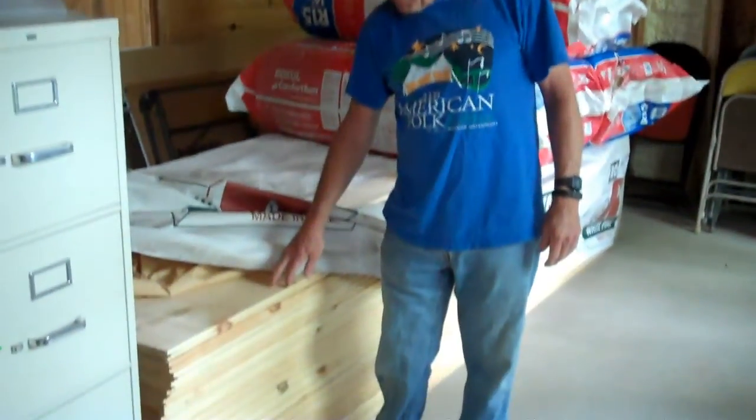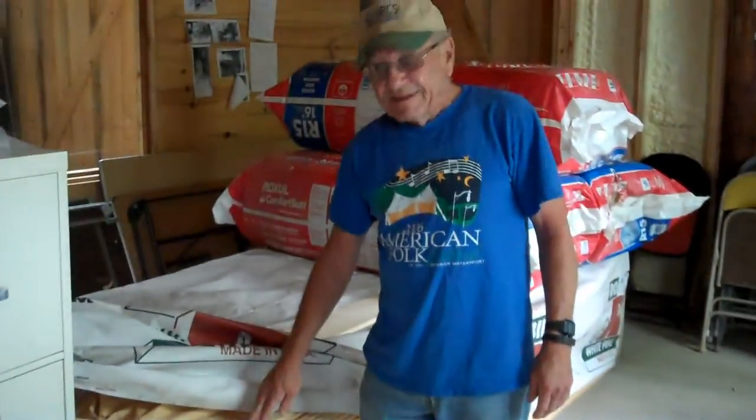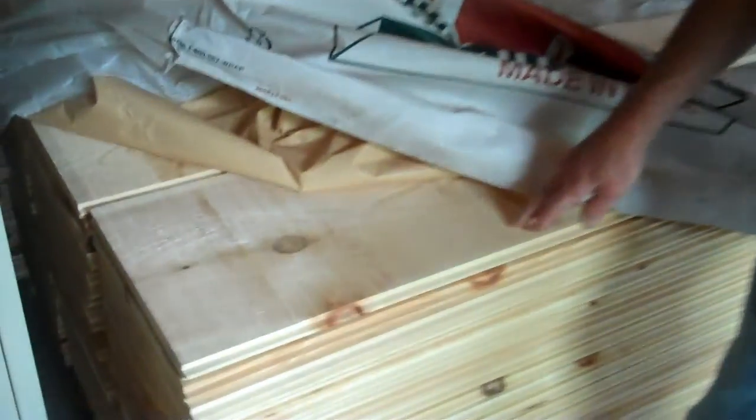This is a pile of lumber from Robbins Lumber Company — they donated it. It's 12-inch tongue-and-groove lumber. This is going to be used on the walls in here.